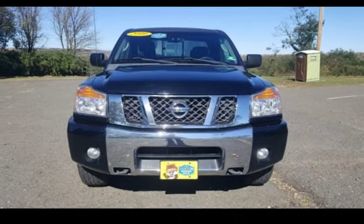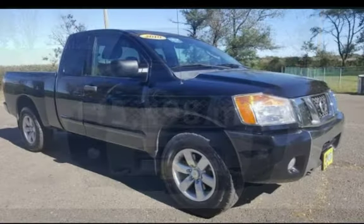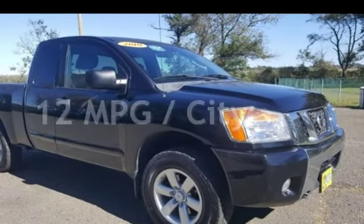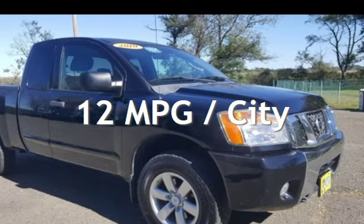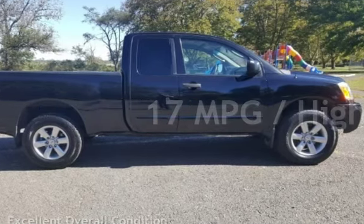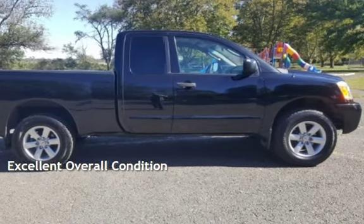This Nissan has less than 116,000 miles on the odometer. Estimated fuel economy for this vehicle is 12 miles per gallon in the city, and 17 miles per gallon on the highway. This vehicle is in excellent overall condition.